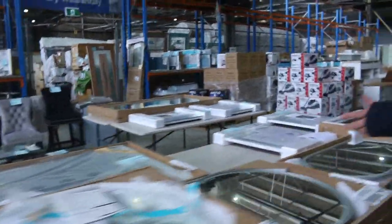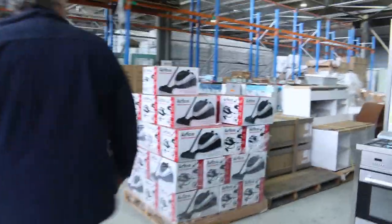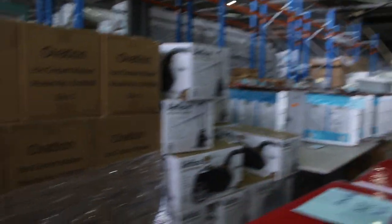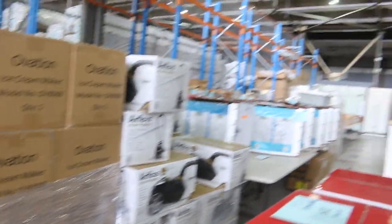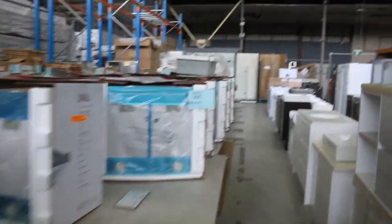A couple of bathtubs as well. Vacuum cleaners have been popular — we've got a few different styles: steamers, pet fur ones, and wet and dry workshop vacuum cleaners. Tons of them. Kitchen sinks too — everything going in for tomorrow. It's a huge range tomorrow.